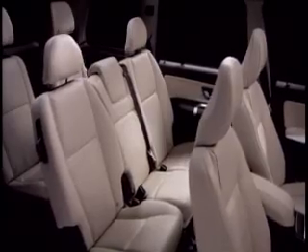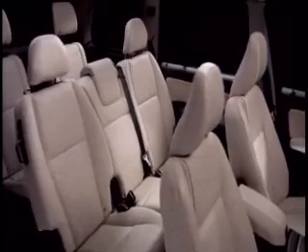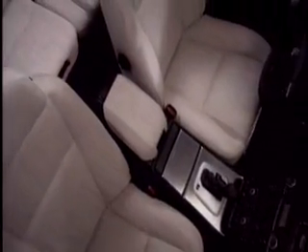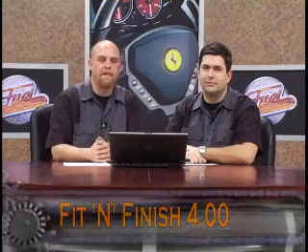Fit and finish is the next category for the Volvo XC90 3.2. The interior is ergonomic, comfortable, and user-friendly. I like the material choices — the use of aluminum and alternative materials. It is put together well and they last forever. One of the highest-mileage vehicles on the planet is a Volvo P1800 with over a million miles — Irv Gordon, 1.2 million miles on the factory car. It's a Volvo, it's built beautifully — four for fit and finish.